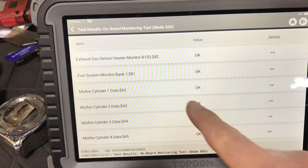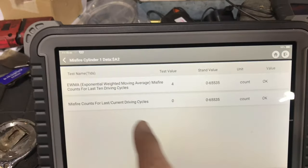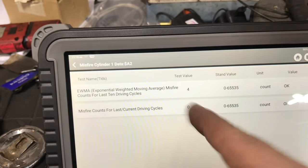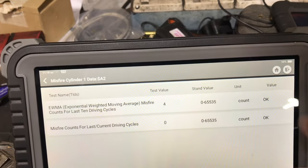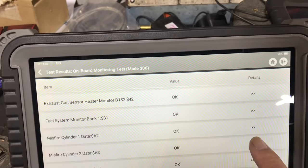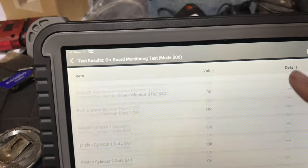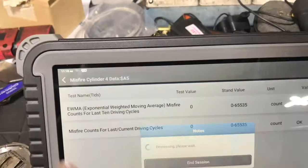We dumped into Mode 6. Look — misfire on cylinder 1. It says okay. Exponential weighted moving average misfire counts for last 10 driving cycles — it has 4. Does that mean it's had 4 misfires? Not sure. It can count between 0 to 65,000. Cylinder 2 says 4 as well. Cylinder 3 says 4 as well. And we know it's not a 4-cylinder, but if we go into that, it says 0.